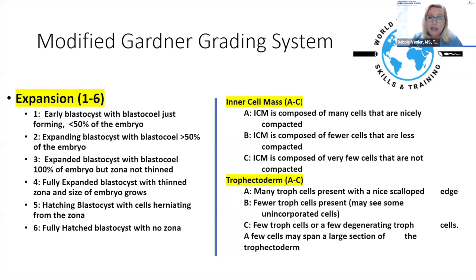A grade-C ICM has very few cells but definitely still has an ICM present with potential to become a fetus. For trophectoderm, grade A shows lots of cells with a nice scalloped edge. Grade B has fewer trophectoderm cells with some unincorporated cells around the edge. Grade C has very few or even some degenerating cells. If one cell spans a quarter or third of the trophectoderm, that's typically a giveaway for a C grade.